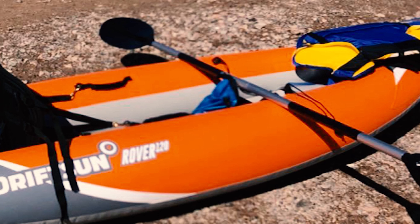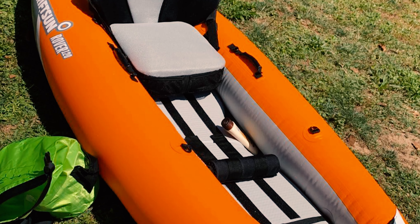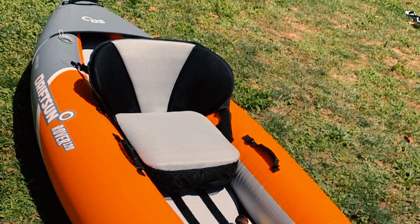Not only is this inflatable kayak made using an attractive orange and gray pattern, but it's also designed for your ultimate comfort. The seats are padded, the back provides excellent support, and there's plenty of room for your feet.